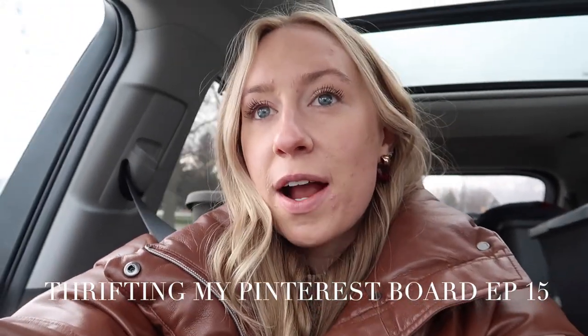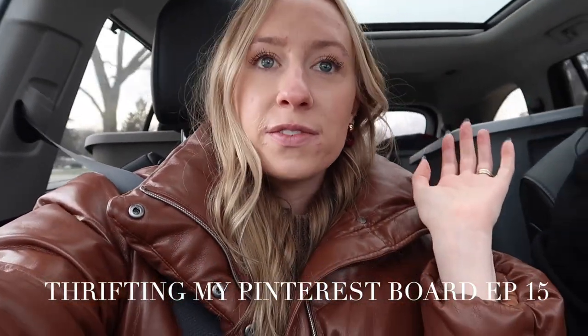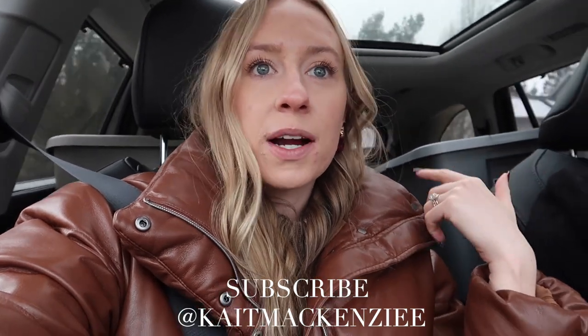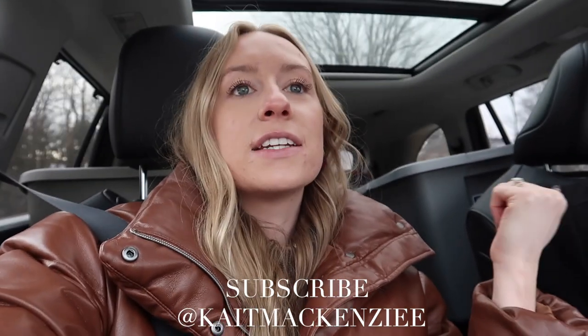Welcome back! My name is Caitlin, and this video is another episode of the thrifting my Pinterest board challenge. Essentially what I do is look at my Pinterest board, see my most recent pins, pick out some pieces, and then go to a thrift store and try to thrift them. In this video we're going to Salvation Army in Avon, Ohio — I'm in the Cleveland area. I'll mention the thrift stores I visit in case you want to go thrifting and live in Cleveland.